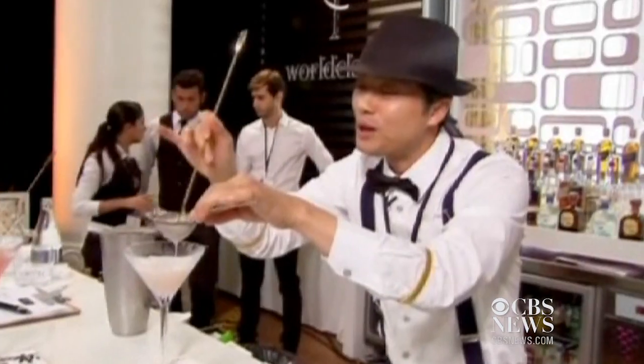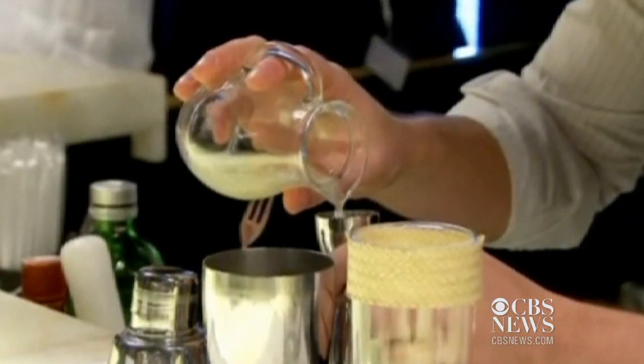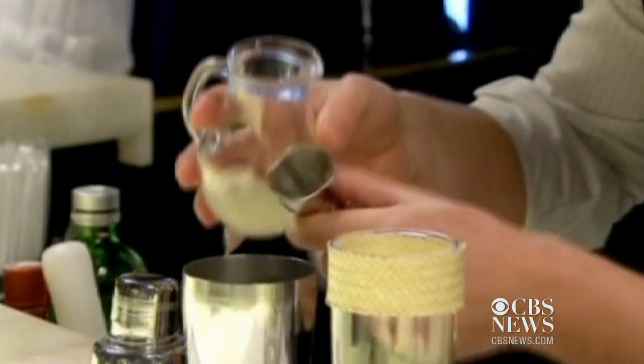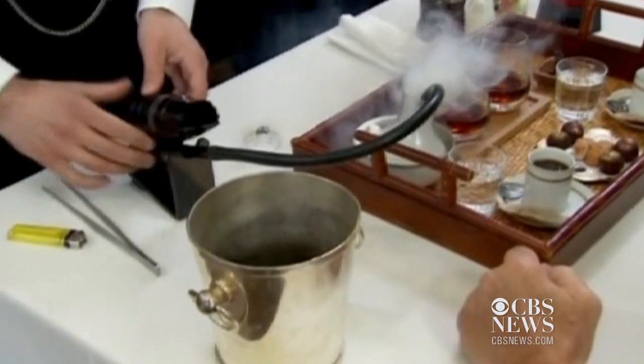As a mixologist, you're an artist. You want to be able to create drinks where you have to muddle three different fruits and infuse it into the vodka, and all these different things — like lighting stuff on fire. And we're not going to be doing that with Monsieur.